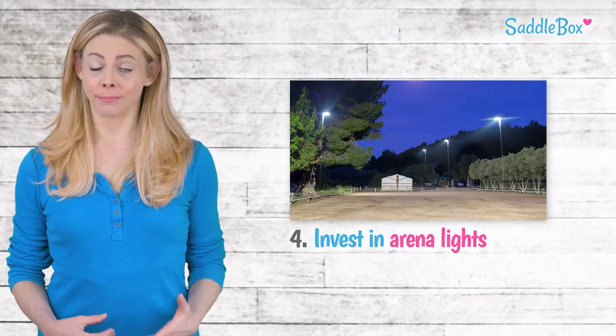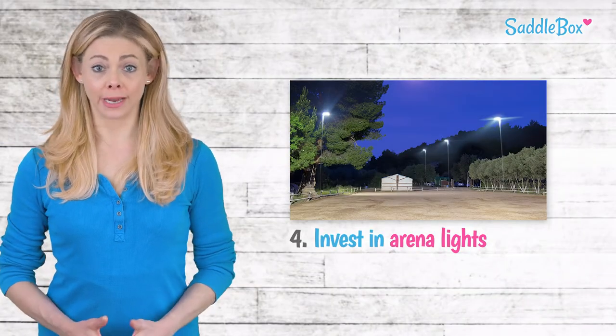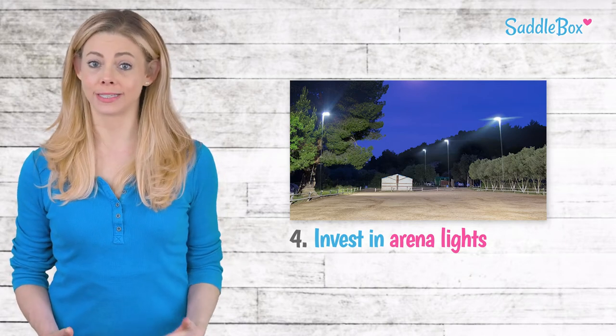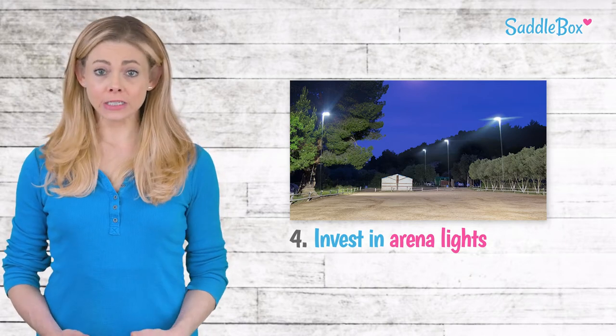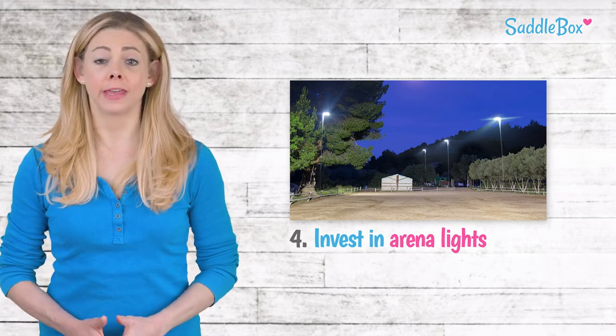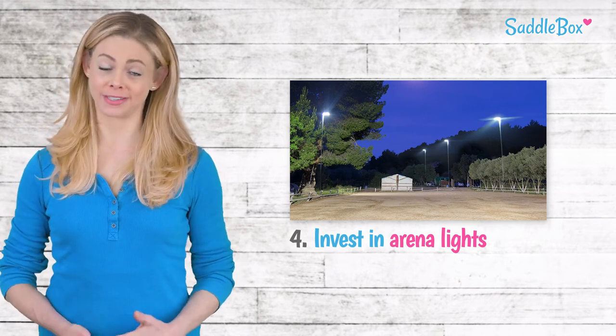There's a variety of options for lighting your arena. LED lights are popular as they stay cool and protect the safety of your barn. LEDs also have polycarbonate lenses that are much less likely to shatter than traditional bulbs, keeping your horses safer.